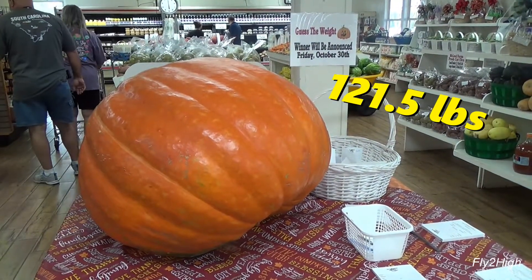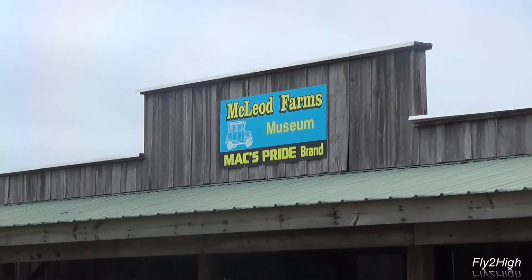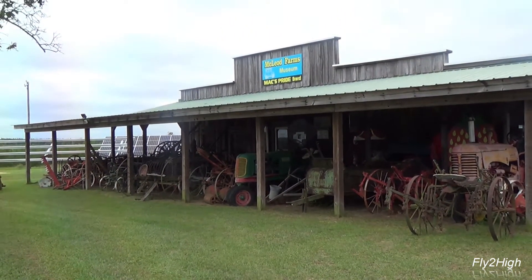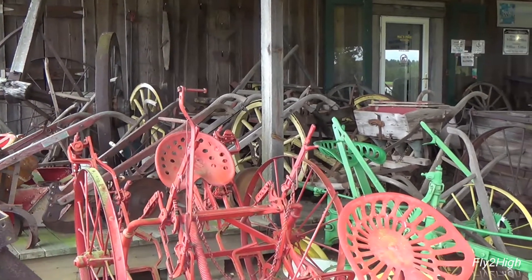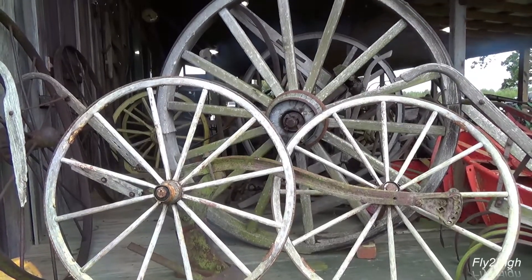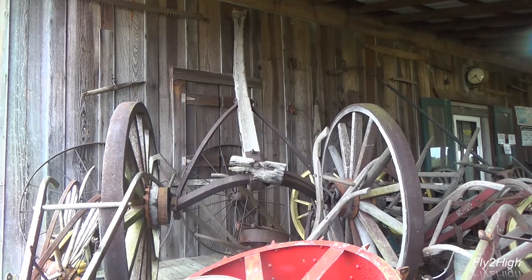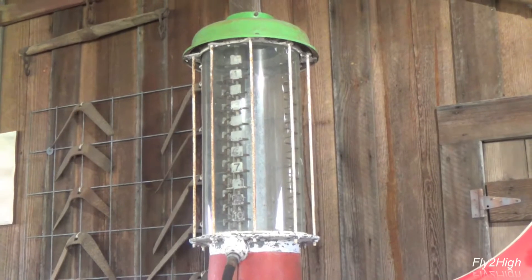My guess is 121.5 pounds. I'm going to go over to the antique vehicle and machinery area at McLeod's farm. Out in front are hundreds of pieces of old farm implements and equipment — planters, cultivators, plows — some old wagon wheels and a giant one; I wonder what that was used for. Here's a great finger remover, also used to mow hay. And here's one very old gasoline pump.